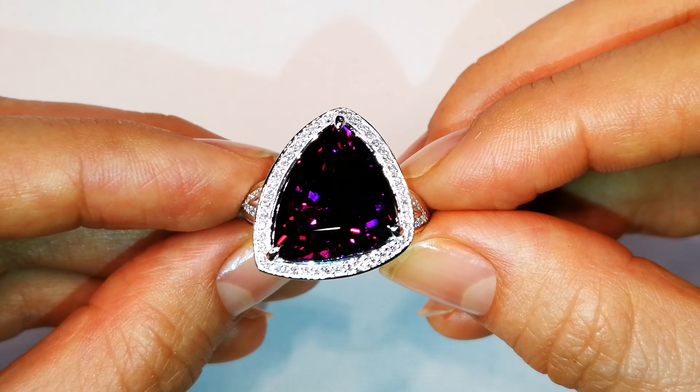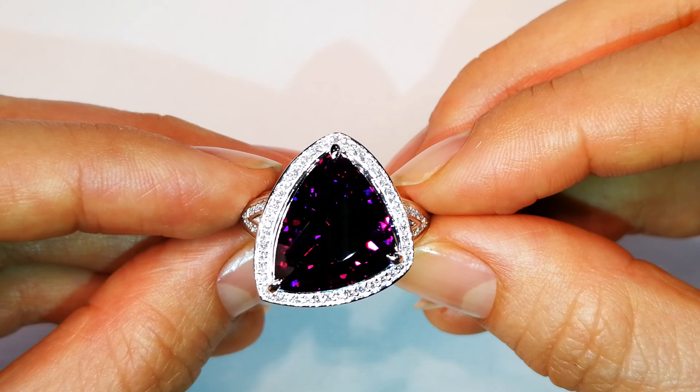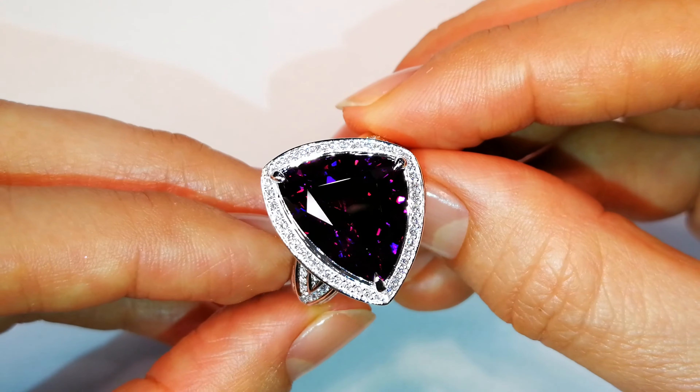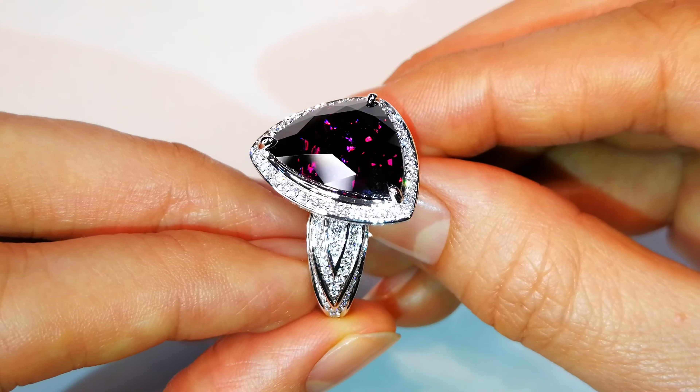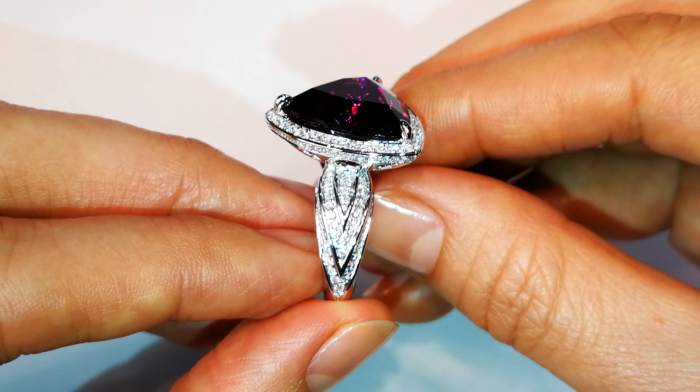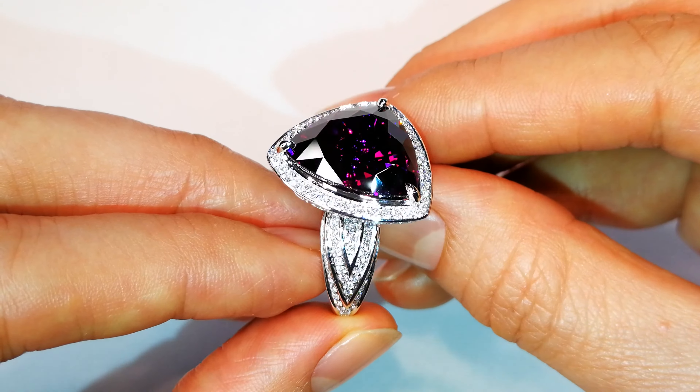What you have in front of you is the largest, the most important, the most exquisite blue magenta garnet ever discovered. This particular stone is flawless, weighing in at 15.27 carats. It is priceless.